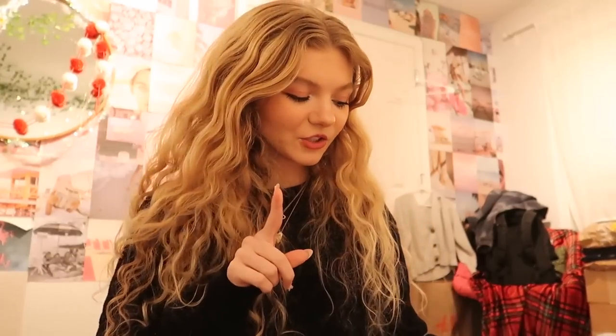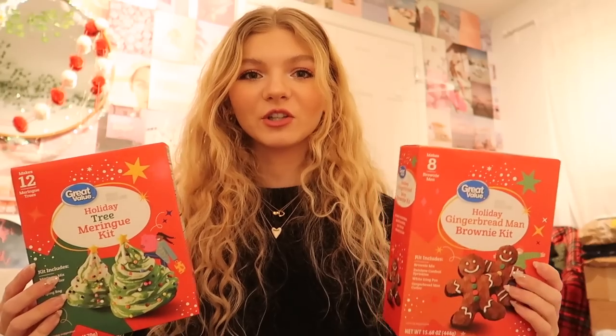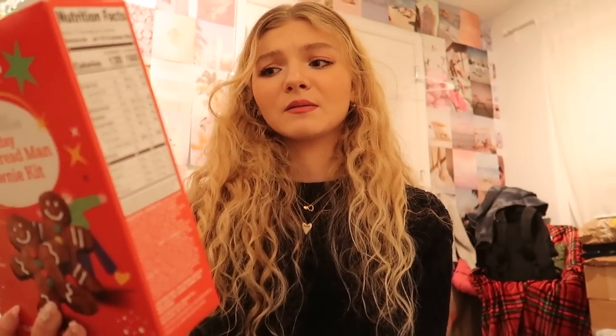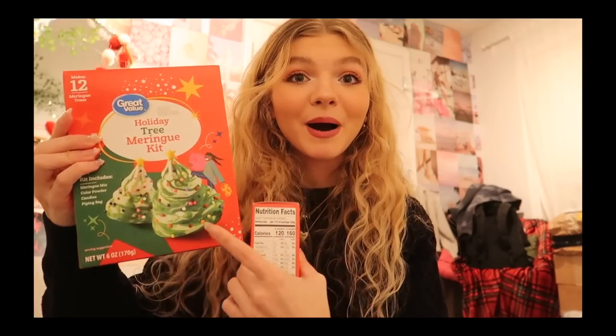I'm back from Walmart and I'll show you what I got. First, I got marshmallows because I want to make hot chocolate when I bake the cookies. I already have cocoa mix, so I just needed marshmallows. Instead of buying individual ingredients and making something from scratch, I decided to grab these baking sets that Walmart was selling — there were so many different types. I picked two: a holiday treat meringue kit, which comes with almost everything, and gingerbread men brownie kits that just need vegetable oil, water, and eggs.